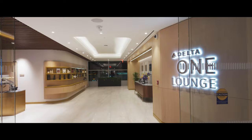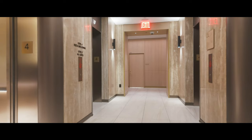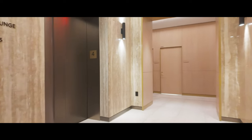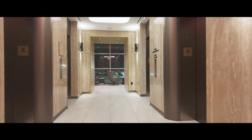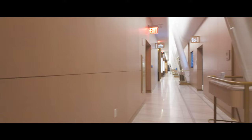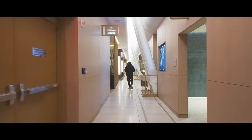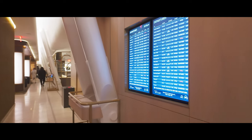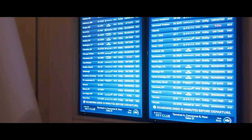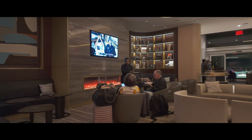Open exclusively for Delta One business-class passengers, this lounge is much more than a pre-flight waiting area. It's a luxurious, wellness-focused retreat designed to make your time at the airport part of the overall luxury experience. Delta One passengers get to check in at the Skyway with a dedicated security checkpoint that streamlines the whole process. The lounge itself is centrally located in Terminal 4, between concourses A and B. Spanning over 3,687 square meters, it can comfortably host more than 500 guests, making it the largest lounge in Delta's network.